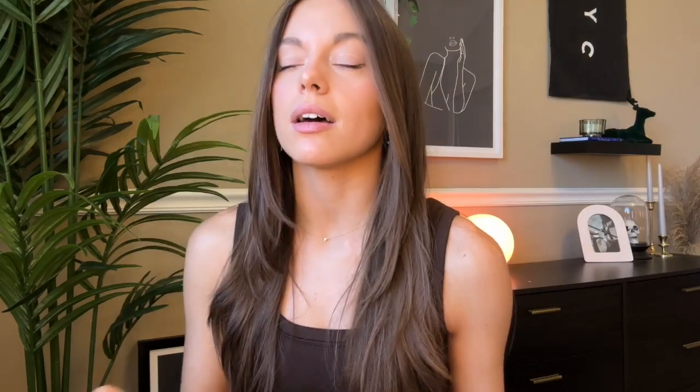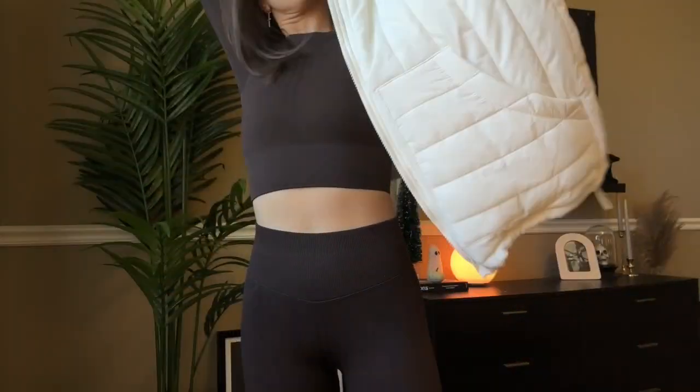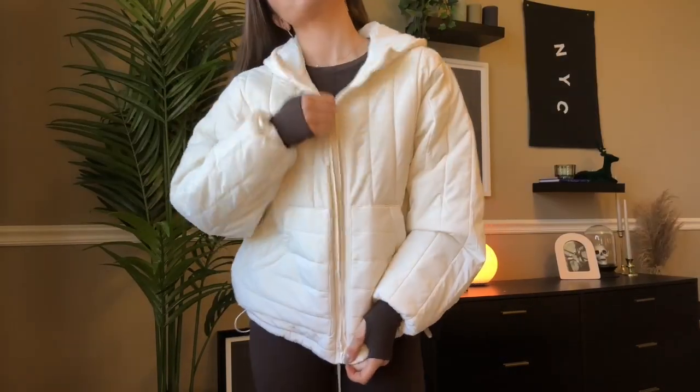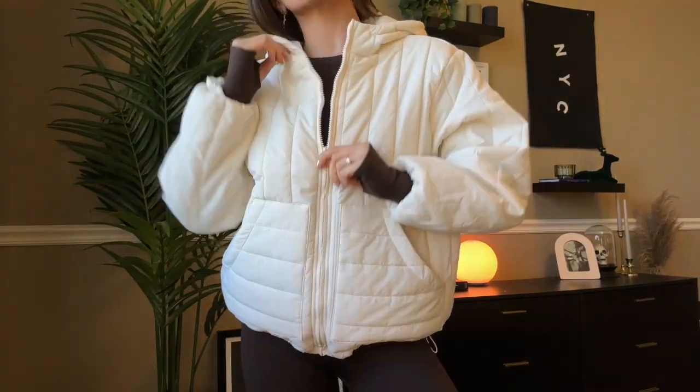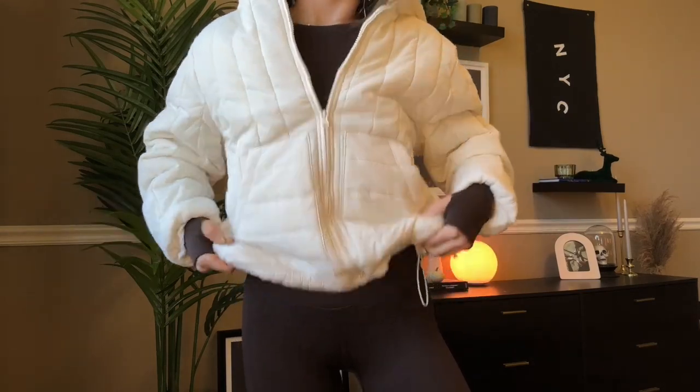The next thing I got — I'm obsessed with it — is also from Target. It's this puffy white jacket. It's not a puffer jacket exactly, but it's really cute. It has this little hood and these little ties on the bottom so you can cinch it, and it's super warm. I haven't had a white jacket for winter before, so this is gonna be really cute to pair with a lot of things.